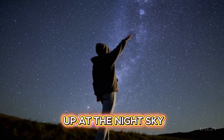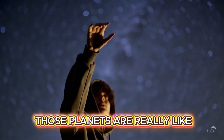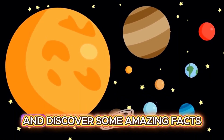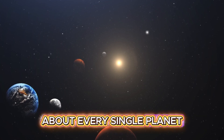Have you ever looked up at the night sky and wondered what all those planets are really like? Well, buckle up, space explorer, because we're about to zoom through the solar system and discover some amazing facts about every single planet.